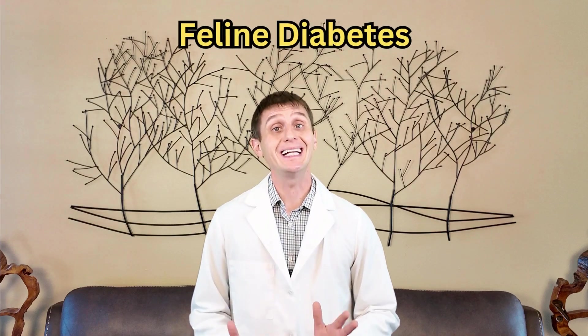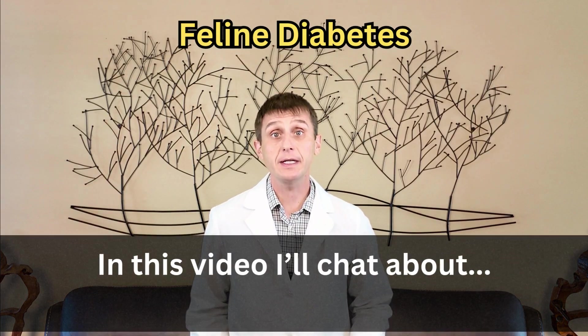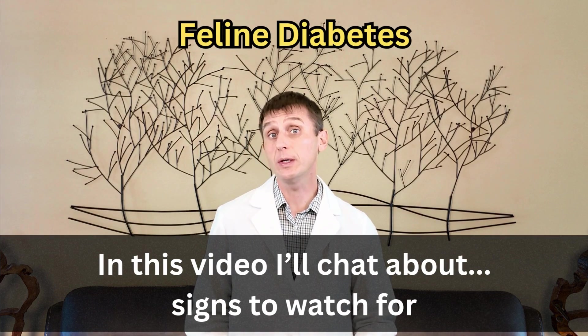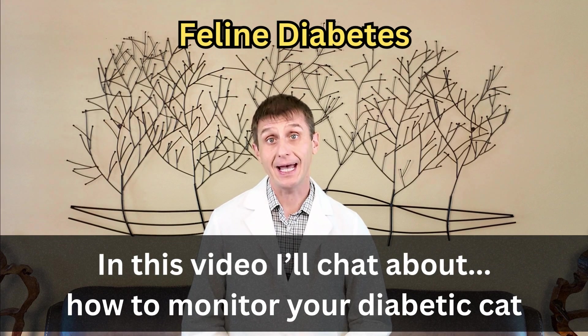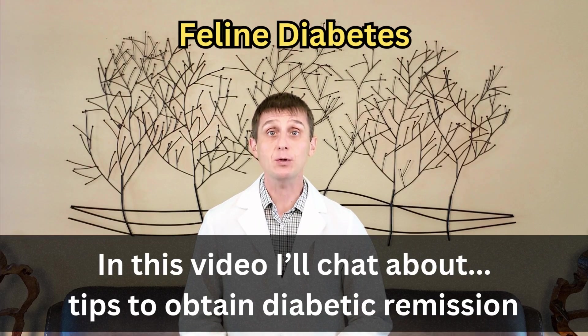Feline diabetes used to mean a time and financial commitment, but things are changing. In this video, I'll chat about what diabetes is, signs to watch for including one you may not be familiar with, traditional versus new diabetic treatments, how to monitor your diabetic cat, and things you can do to help your cat go into diabetic remission.